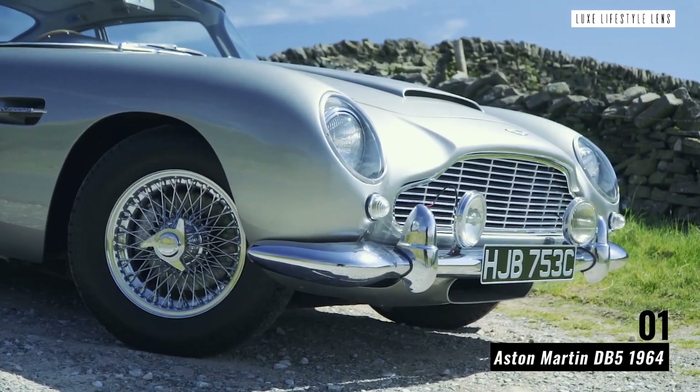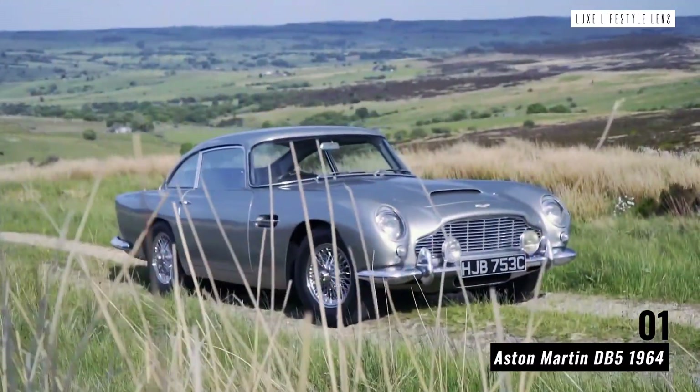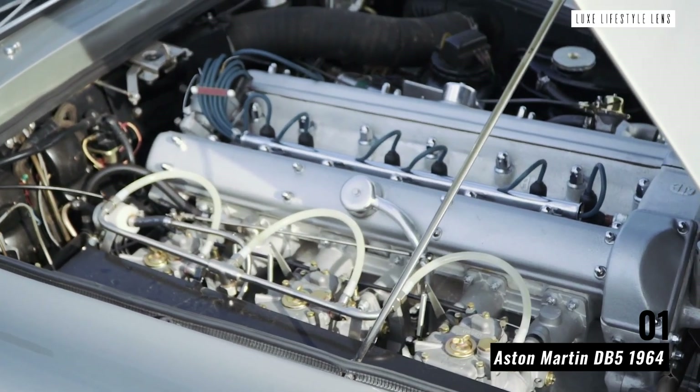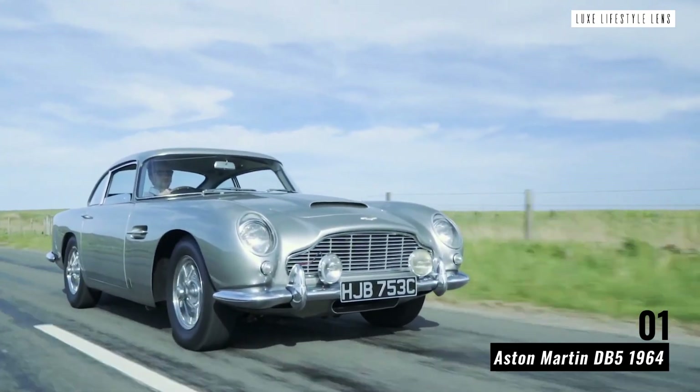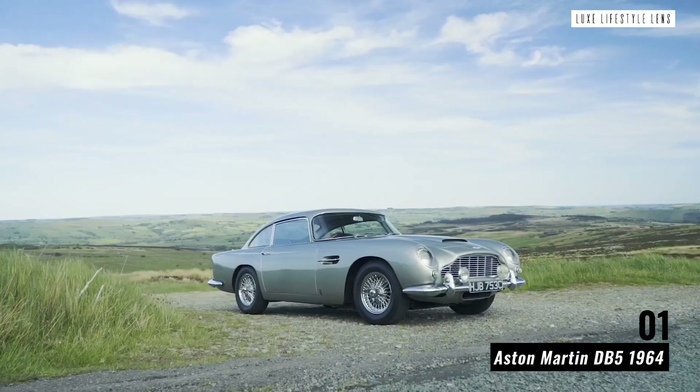Aston Martin DB5 1964. The Aston Martin DB5 was designed to be a talking point, and that's something that's never really changed. Not only is this one of the most impressive classic cars, it's also one of the rarest and the most iconic, name-dropped in the James Bond franchise as well as elsewhere in popular culture.